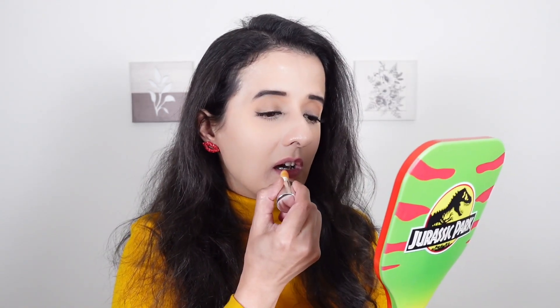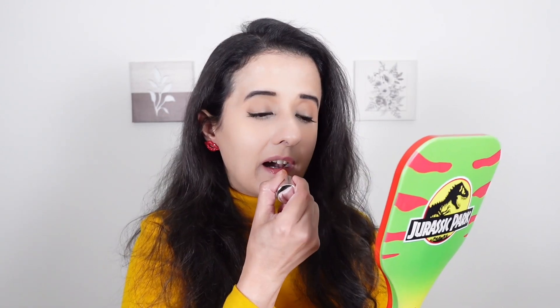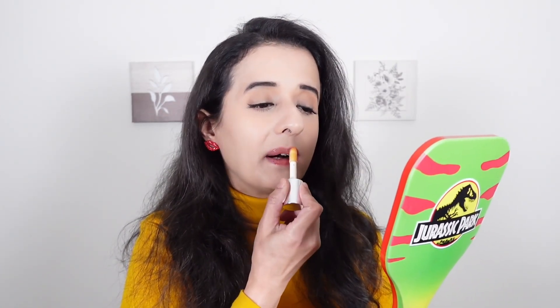The second shade is Honey Honey. That's how shade Honey Honey looks like.